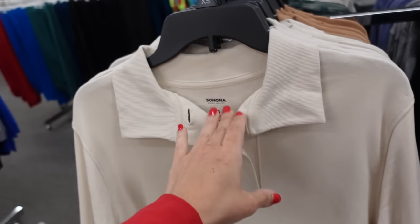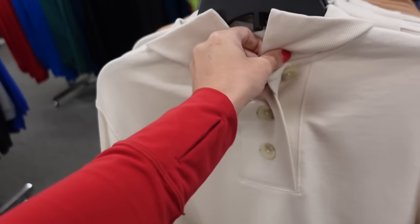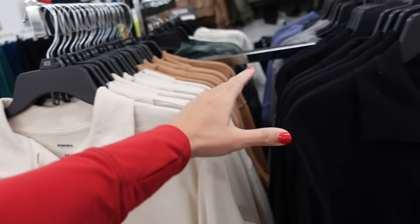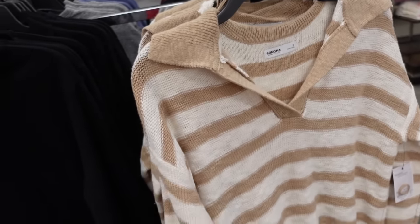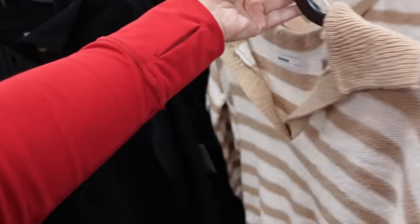New polo sweatshirts from Sonoma. This one has the ribbed collar, it's a french terry, three buttons, drop sleeve, ribbed wrist, some length in the back with seam and gathering. In ivory, camel, and black. They're $40. And also new is this polo striped sweater with the drop sleeve, ribbed wrist, ribbing at the bottom, and little slits. Regularly $44.